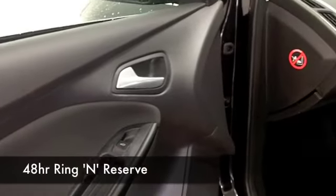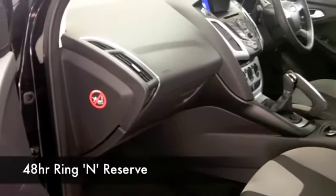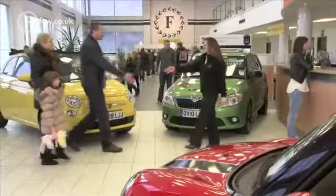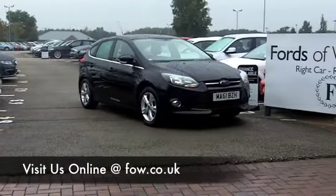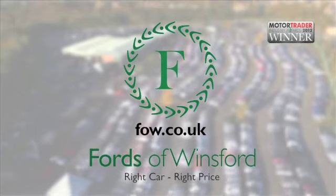If you like the look of this car but aren't sure if the figures are going to work out for you, why not take a look at the Finance Options tab? And don't forget, you can part exchange with no problem. How about a test drive? Bring your licence with you — no problem. Come and discover this great car for yourself at Fords of Winsford.